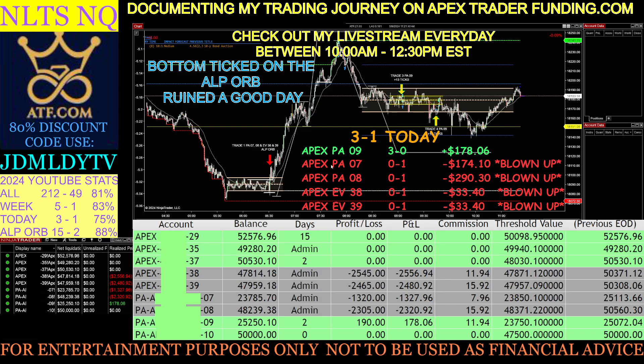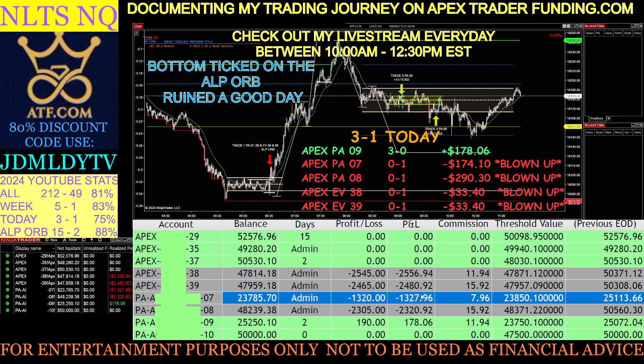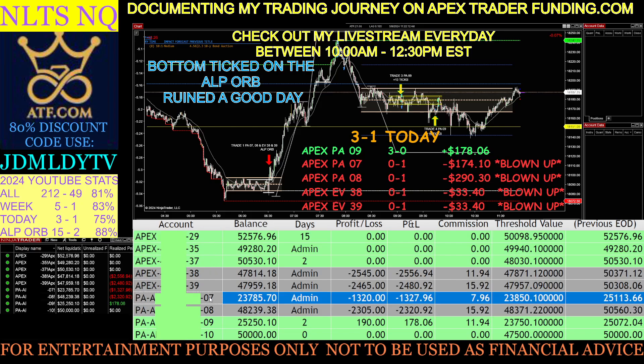One single tick did all this damage. Starting with the PAs: PA7, I lost $1,327 on the PA account — that's a $25K account. On PA8, a $50K account, I lost $2,321. PA7 lost $174.10 on the opening trade. Now, this looks really horrible, but the reality is I lost $174 of my real money today. I paid for one month of the evaluation and the lifetime fee — that's how much I spent to acquire this PA account.